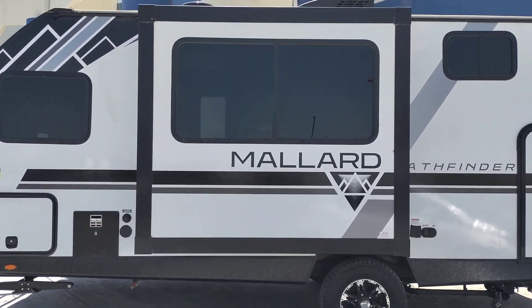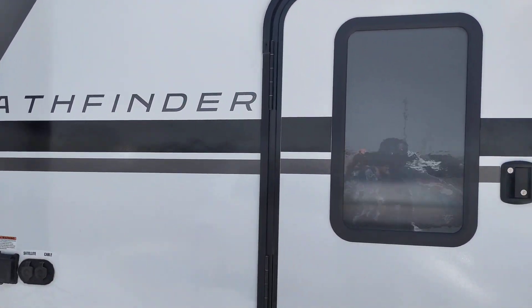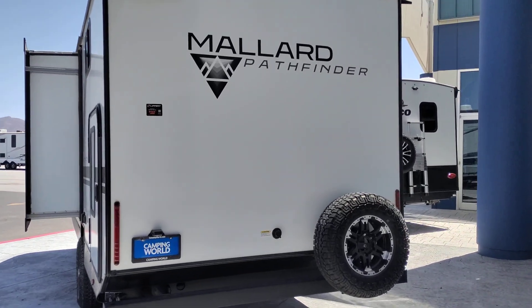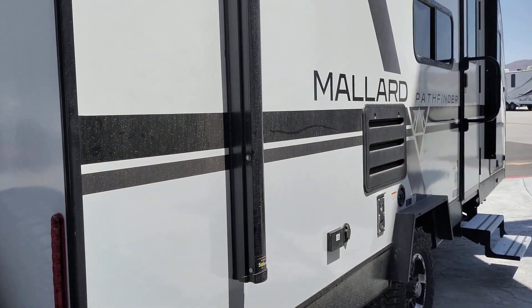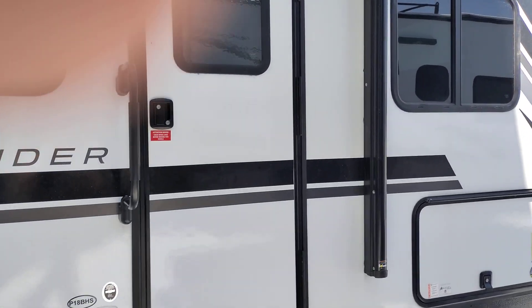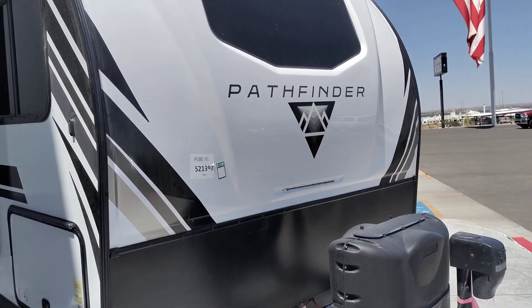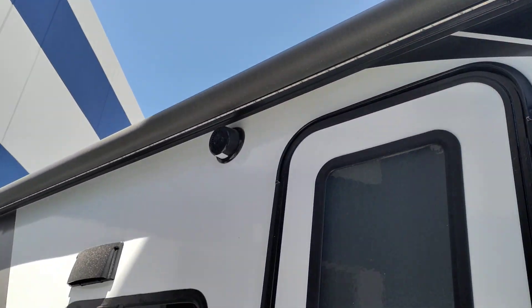I think it's Mallard Pathfinder. It's solar ready. It's got an awning up there.